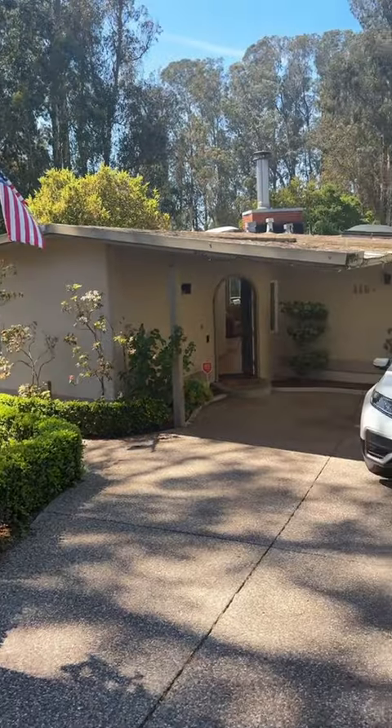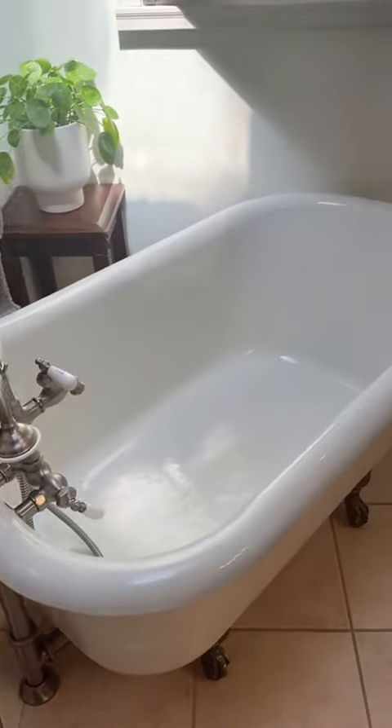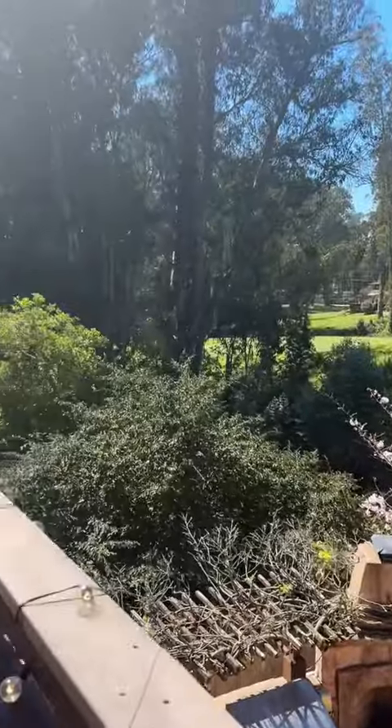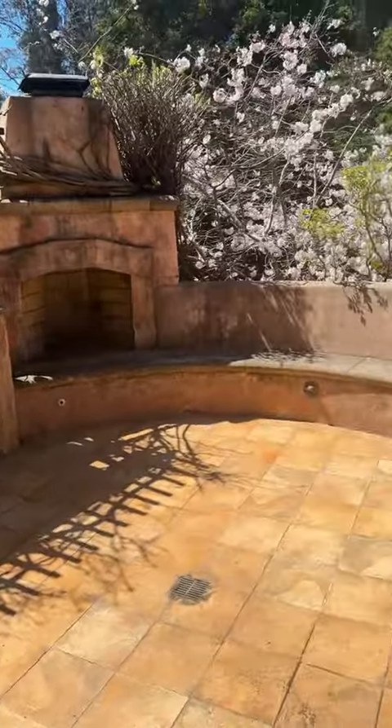Lastly, we have this home on Los Altos Drive in Aptos. It was really special — it had a great backyard, a really romantic feel. And that's all I have for today. See you next time.